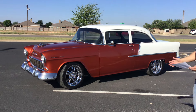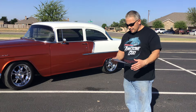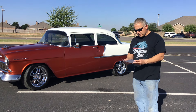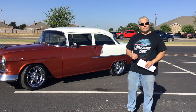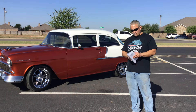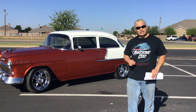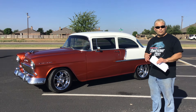It's got a stroker 383 with the 177 blower, all forged rotating assemblies, aluminum radiator, dual electric fans, 4,000 CFM, 700R4 overdrive transmission bulletproof built with a 2,500 RPM stall converter. It's got 4.11 gears in a 9-inch rear end, coilovers — this thing has the works.